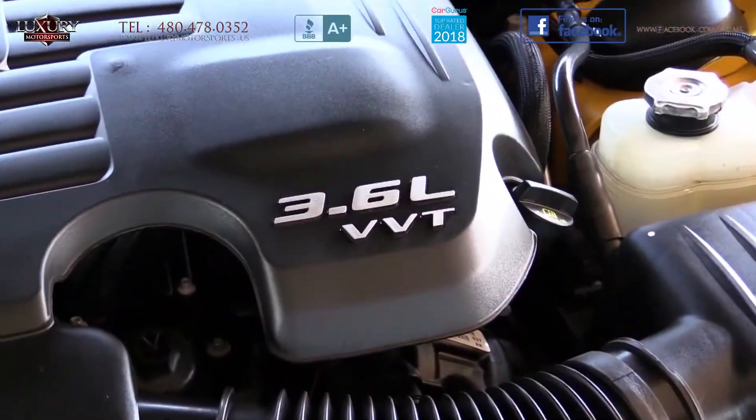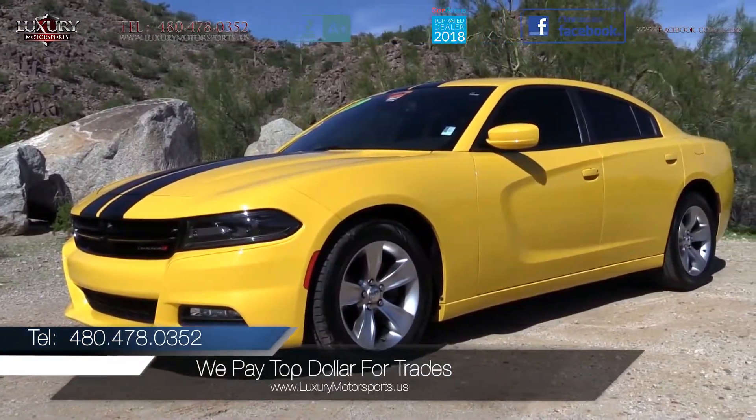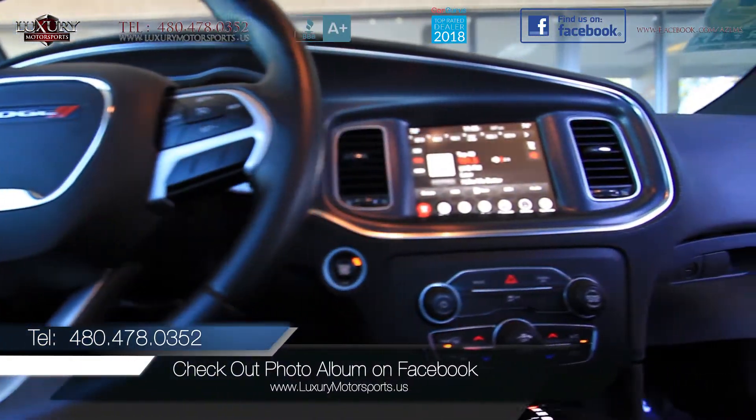With a Pentastar 3.6L V6 champing at the bit, you will love the spirited acceleration, sharp handling, and rear-wheel drive muscle that it provides.